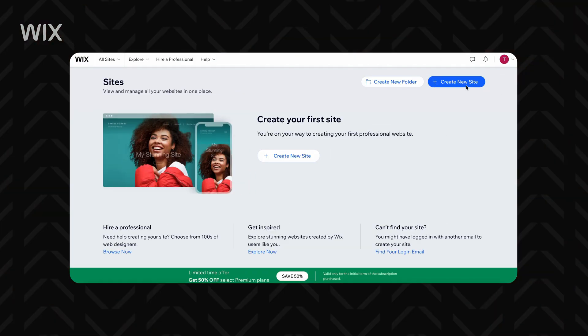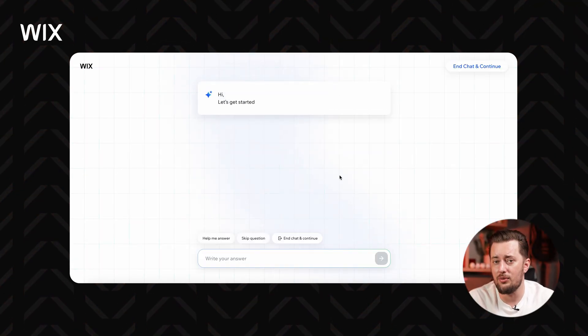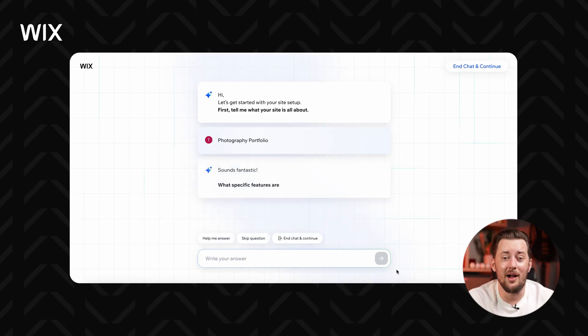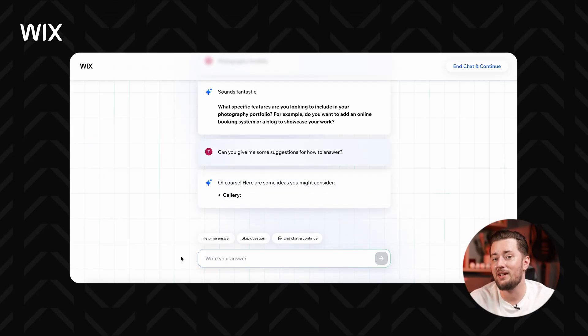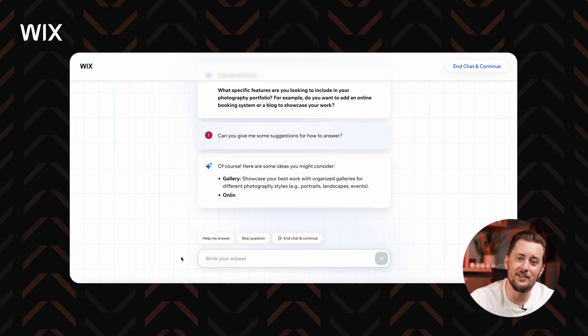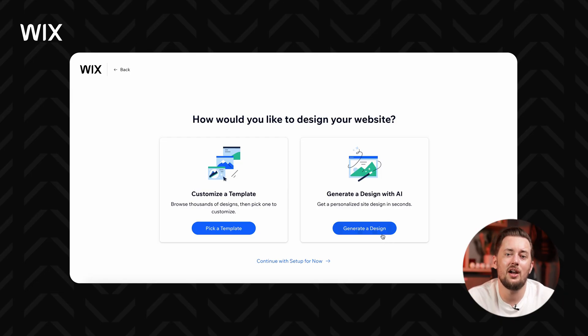The builder with AI is really simple — you just have to answer some basic questions like what your website is going to be about. If somehow that is too hard for you, you can ask for help and Wix will provide you with examples and ideas. What I like about this process is that the questions make sense and are connected to your previous answers. After you answer about 5 questions, you can use AI to design your site.